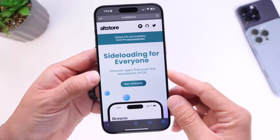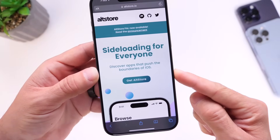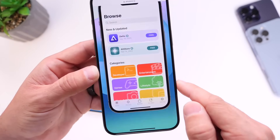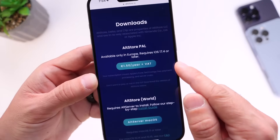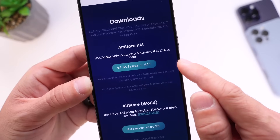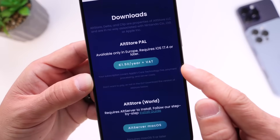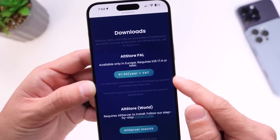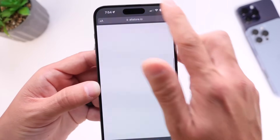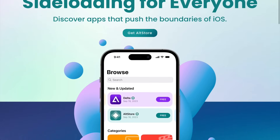Your iPhone needs to be running iOS 17.4 or later. This is the AltStore website where you can download AltStore Pal. Right there — 'Get the AltStore.' Once you click there, it will bring you directly to the link. If you live within the EU, you'll be able to install this application after paying a small fee of about €1.50. According to the developer, this will pay for Apple's core technology and services. So iOS 17.4 or later, and you need to be living within the EU in order to download the AltStore onto your iPhone to download apps from another source other than the App Store.